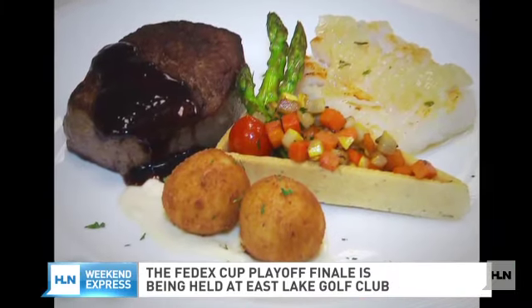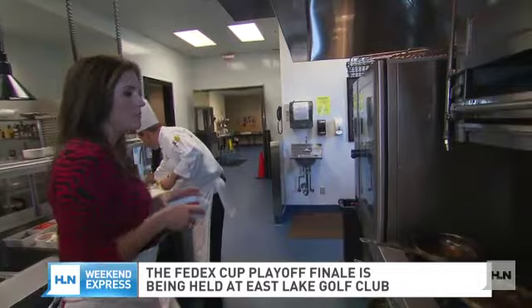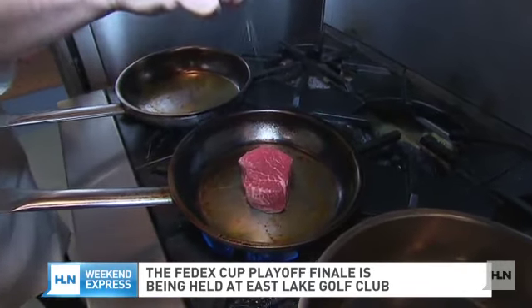For the entrée, we're going to do a filet and a pan-seared red snapper — that's your version of a surf and turf. We're going to go ahead and sear the filet to start with. This is the sound we love to hear — that's the perfect sound you're going to hear.